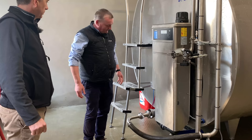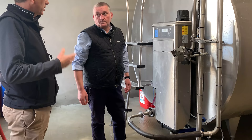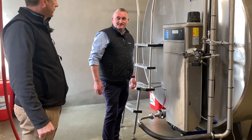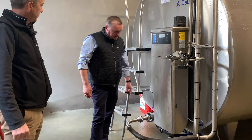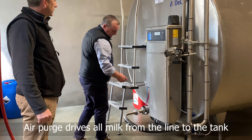You cannot wash unless this switch is up, and you cannot milk unless this switch is in the milk position — so you can't make a mistake. If a relief milker turns on the machine, it will run but there'll be no vacuum until you put the outlet onto the tank. The non-return valve is here. When you're finished milking you press the air purge button down on the pit — it drives all the milk out through this line and into the bottom of the tank, so when you take this off there's nothing wasted.